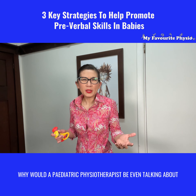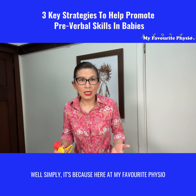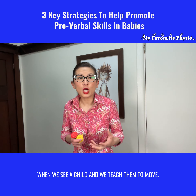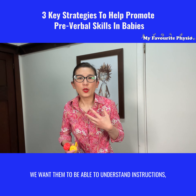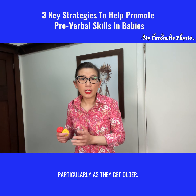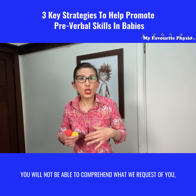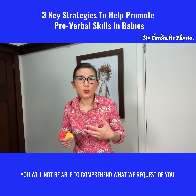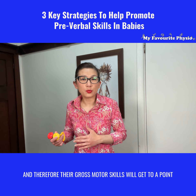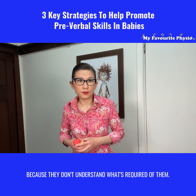Now you might wonder why would pediatric physiotherapists be even talking about speech and language skills? Well, simply it's because here at My Favorite Physio when we see a child and we teach them to move, we want them to be able to understand instructions, particularly as they get older. If you are limited in your speech and language skills, you will not be able to comprehend what we request of you, and therefore their gross motor skills will get to a point where it's literally stagnant because they don't understand what's required of them.